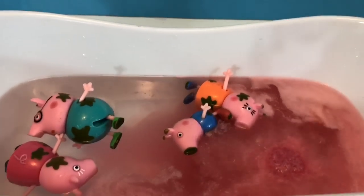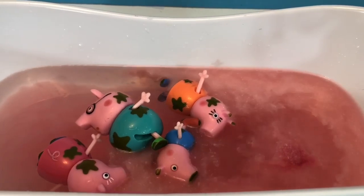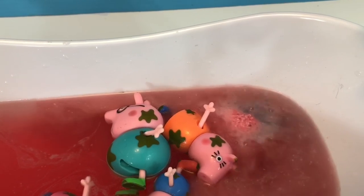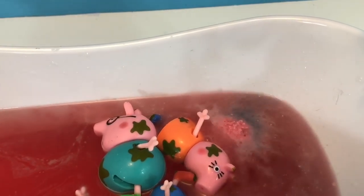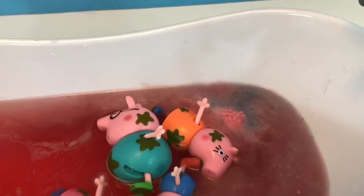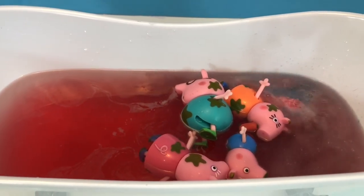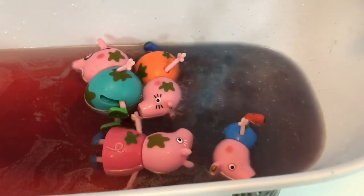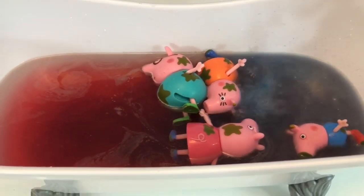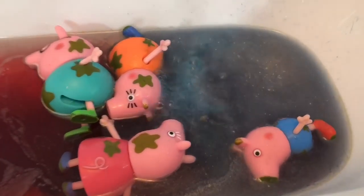Instantly, the water reacts with the bath bomb and it starts to dissolve. There's a bright burst of red color in the water, and now I can already see the blue starting to come out. Red and blue make the color purple — so as the blue starts to mix with the red, the water takes on a dark purple color.